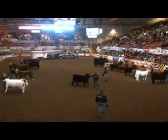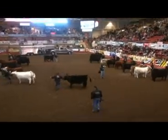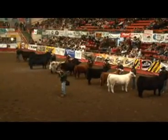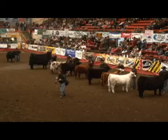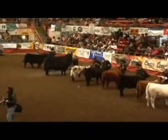In the Simmental division, the champion bull was consigned here by Bushy Park Farms. They produce Simmental, Maine-Anjou, and commercial cattle, and participate in production sales and consignment sales throughout the United States. The champion Simmental female was exhibited by a high-caliber Simmental operation.